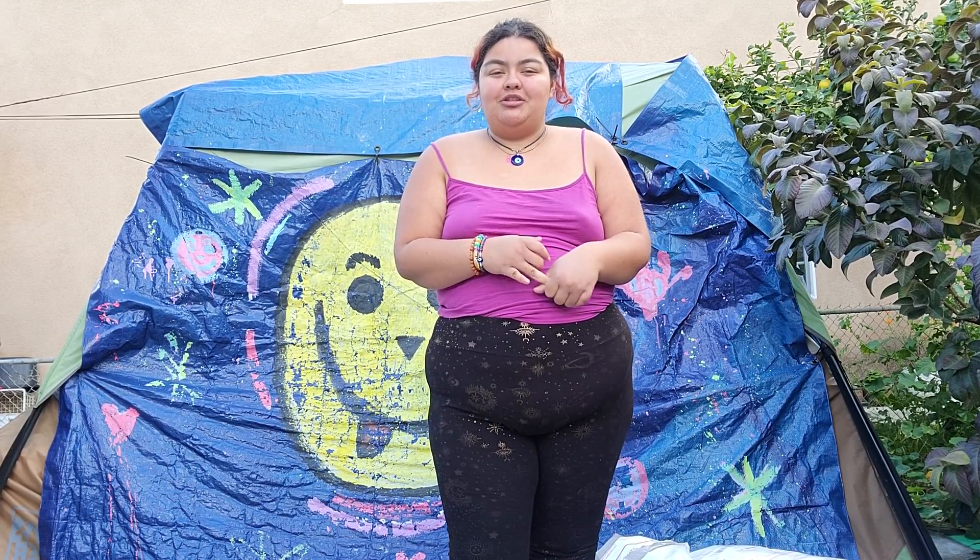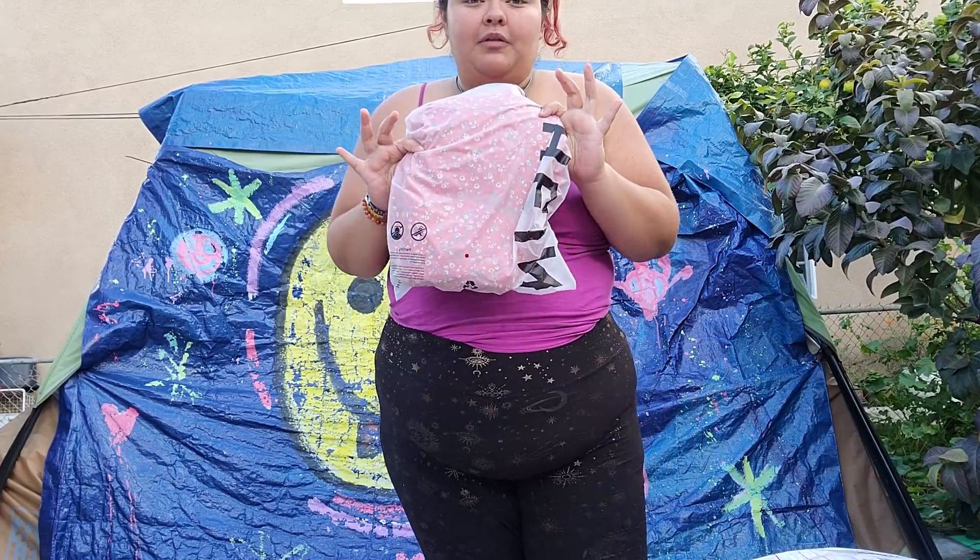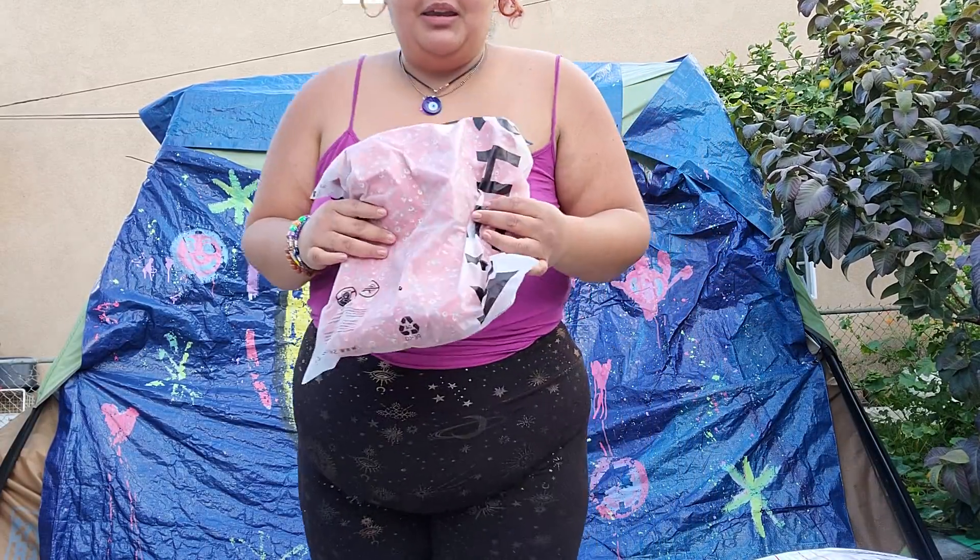Hey, what's poppin you guys! Today we're gonna be testing out a bunch of new spring wear clothing from Romwe — this is for their spring collection. I'm gonna be trying on dresses and I actually got myself one bathing suit as well, just to spice it up a little bit. Let's go with the very first one I picked up.